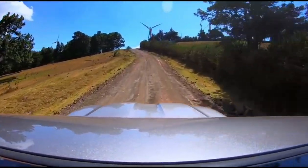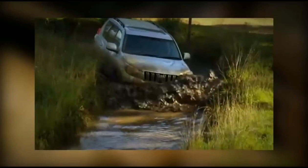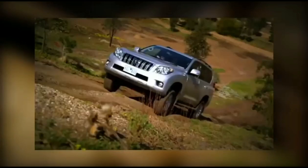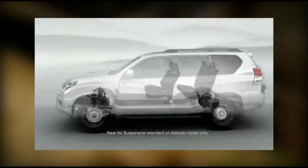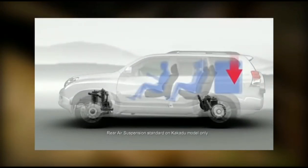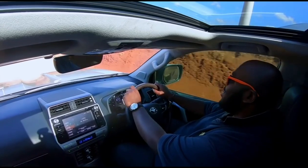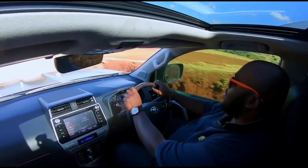Speaking of suspension, this particular car has front wishbones and at the back a multi-link suspension attached to a live axle, so wheel articulation is fantastic — as we tested on the way to Ngong Hills. This car also has KDDS — Kinetic Dynamic Suspension System — which allows us to raise or lower the car. We've raised the car for the off-road section and on 4-High it's handling everything we're throwing at it.